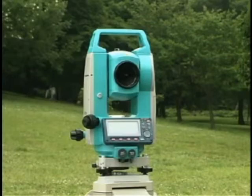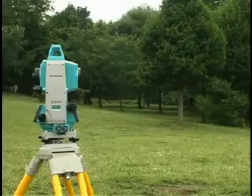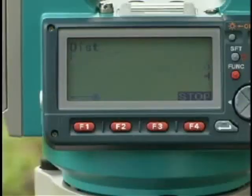Reflectorless Total Station Series 30R features a compact, lightweight, all-weather body that is loaded with the most advanced technology available. You can count on Series 30R — a dependable partner to get the job done right.